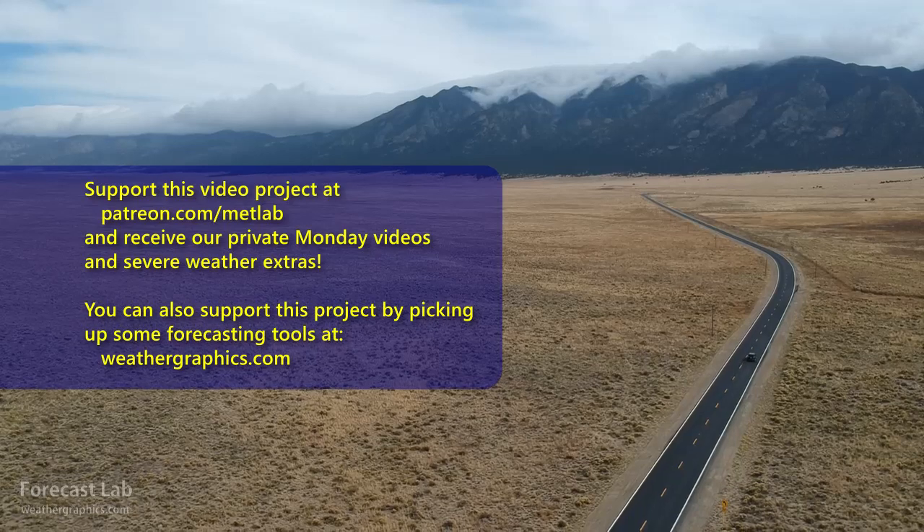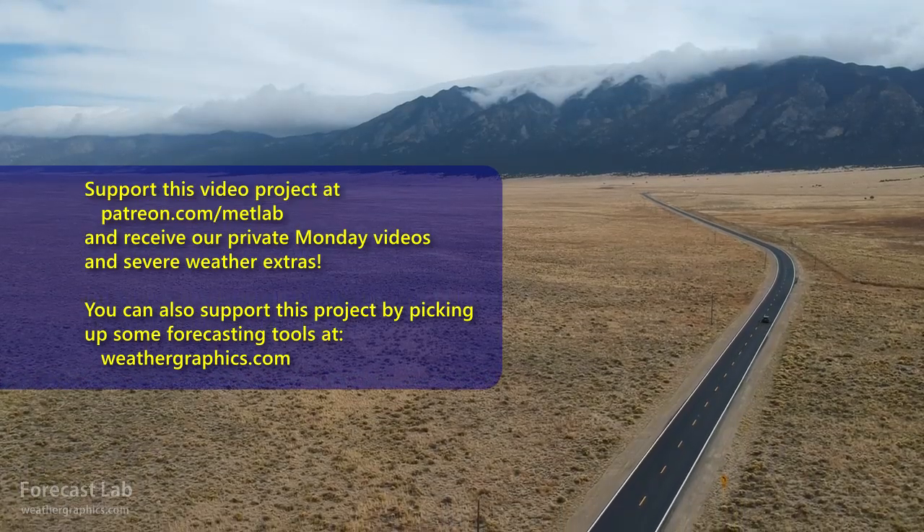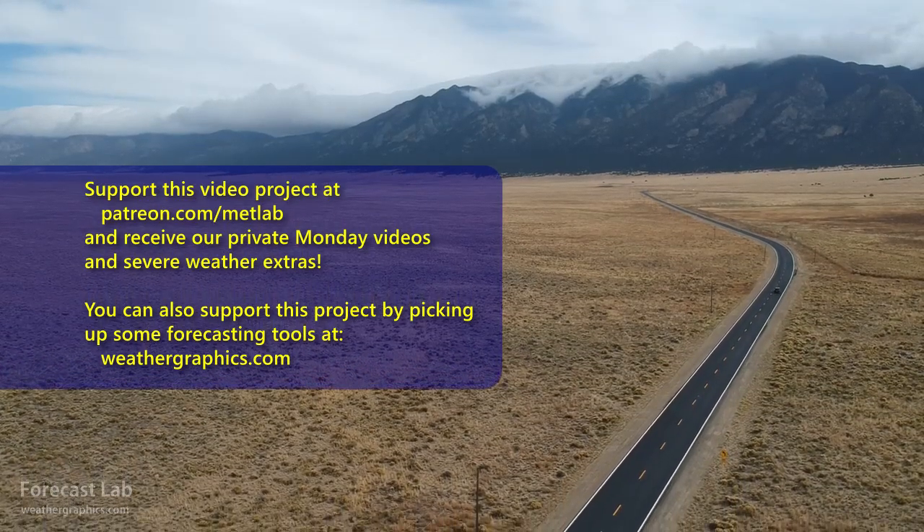We'll see you back here on Monday for the supporters and we'll cover that severe weather or possible severe weather. So please join us for that. And for everybody else, we will see you back here on Wednesday. Take care.